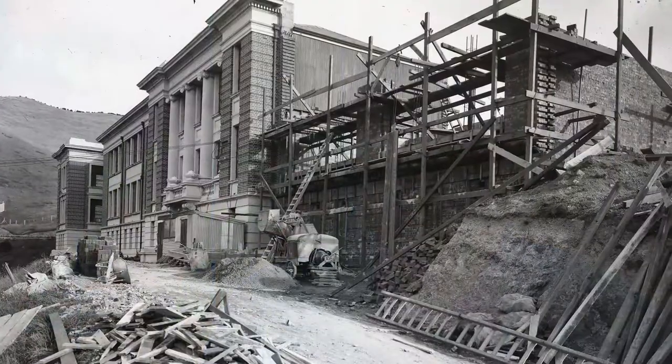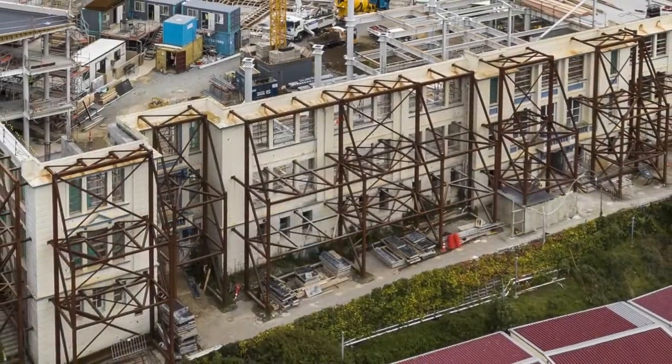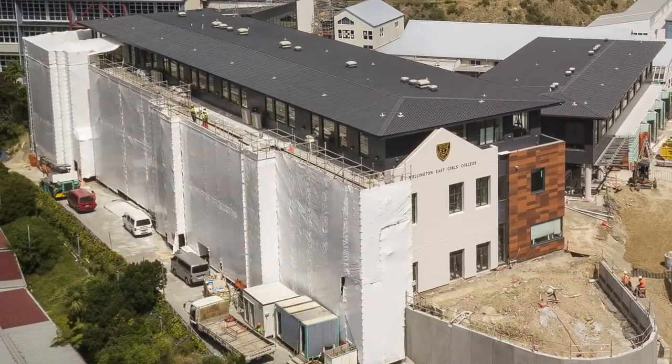It was really important to the school to reimagine what teaching and learning would be like in the 21st century and beyond. Wellington East Girls' College was an incredible challenge for the structural team — taking what was a vulnerable earthquake-prone brick building and not only being respectful to the heritage, but meeting the needs of all the teaching spaces and turning that into a modern, highly resilient, low-damage design building.